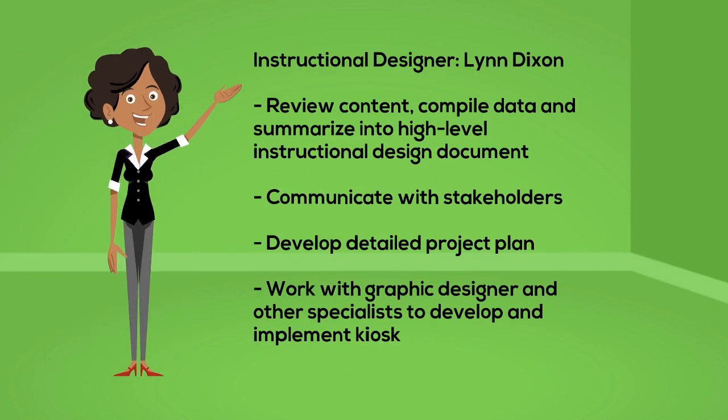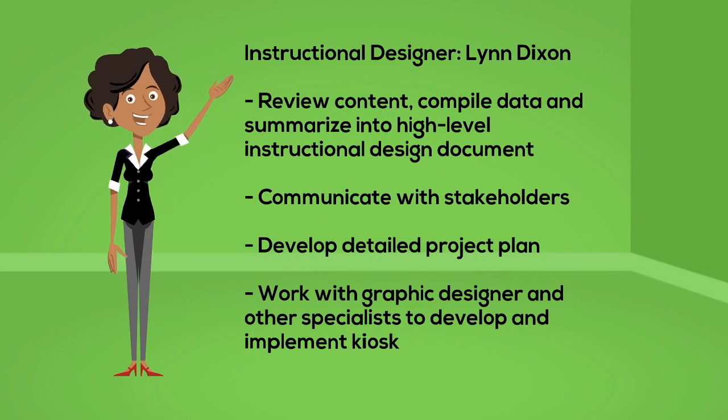Lynn is the instructional designer on this project. She summarizes data into a high-level document, communicates with stakeholders, develops detailed project plans, and works with other design team members.